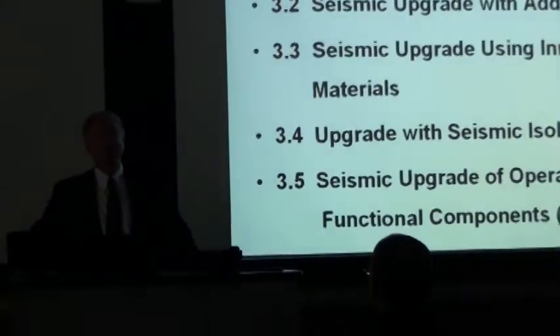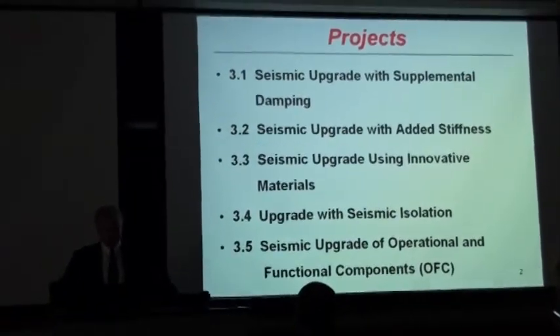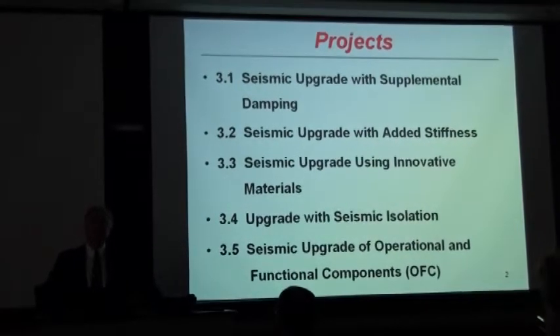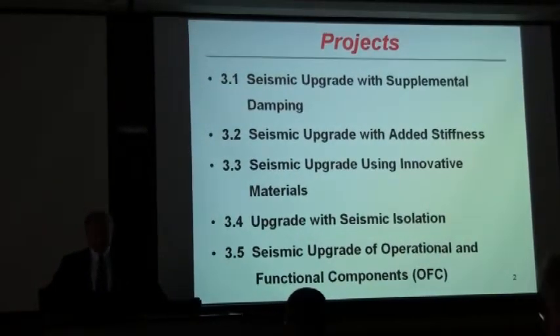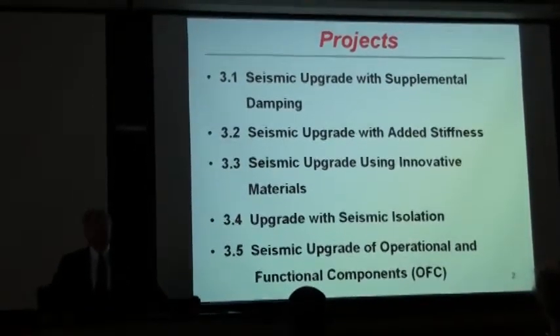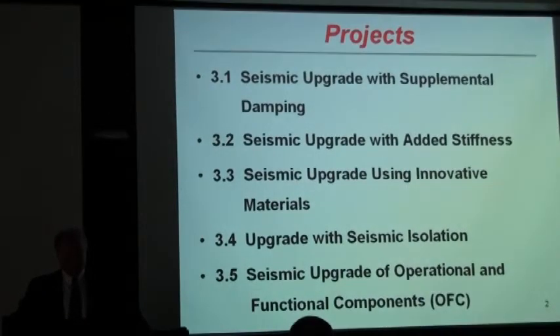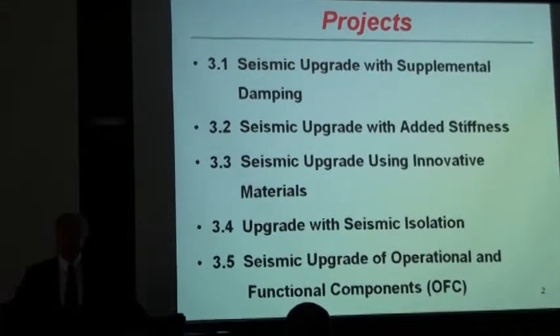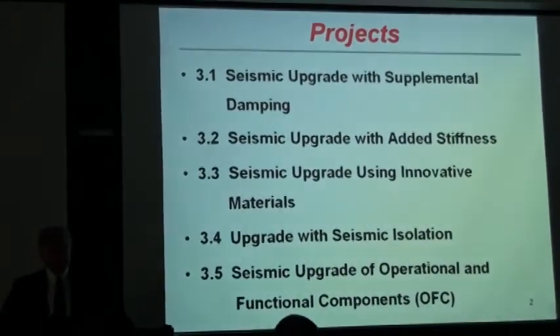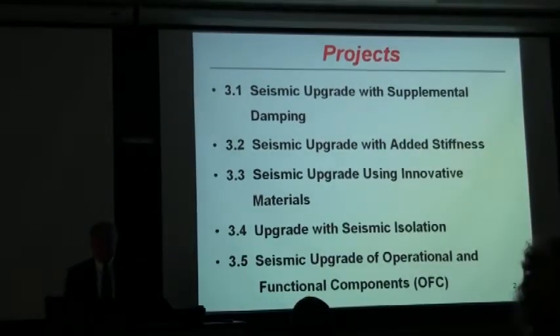Theme three consists of five research projects. The first one is on supplemental density devices, and the second one is on added stiffness. The third one is innovative materials — I will be discussing these two together because many of the innovative materials are also used to provide added stiffness to the structures. And then upgrading the seismic isolation, mostly bridges, will be discussed. And finally, we'll be discussing the seismic upgrade of OFCs.